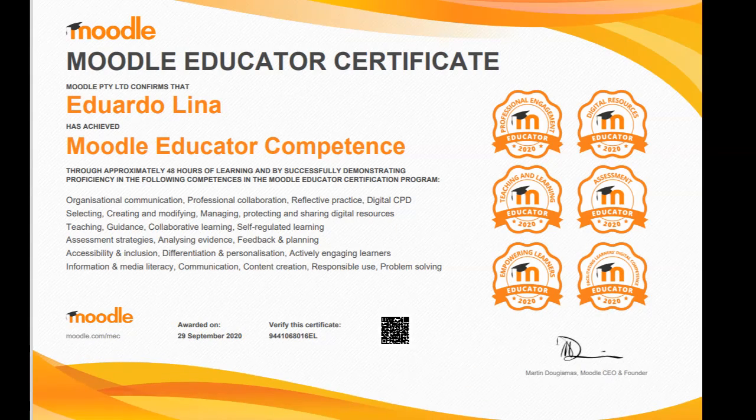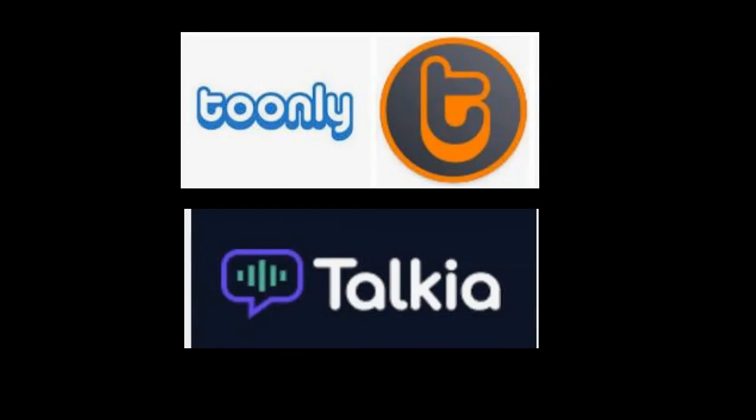This video is the creation of Eduardo Lina, teacher of English and Moodle certified educator. The audio has been created and added using Tunely and Takia.